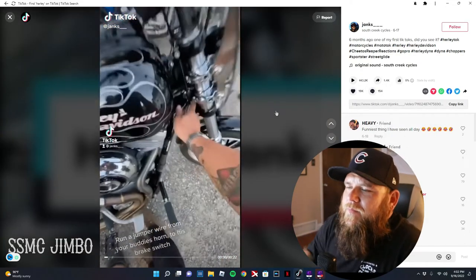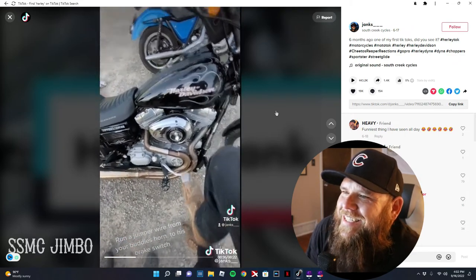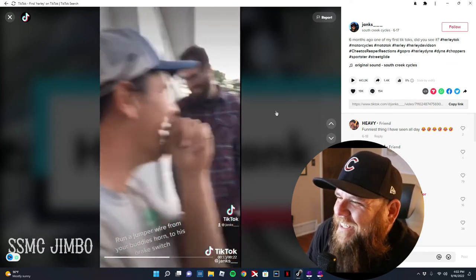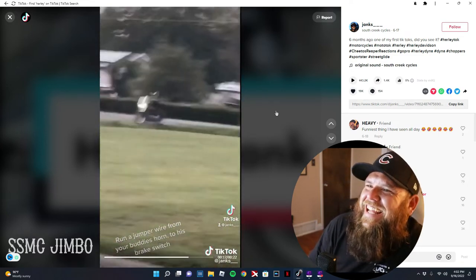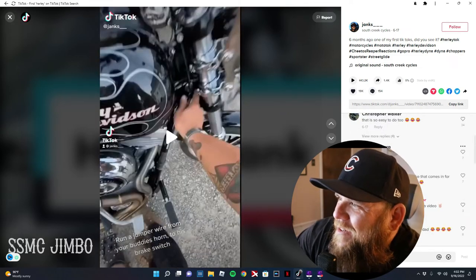Run a jumper wire from your buddy's horn to his brake switch — oh shit. He's like, what the fuck? Why did he take his bike? This comment says 'that's friendship.'